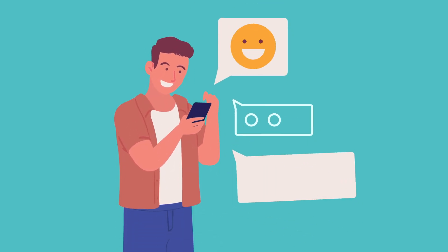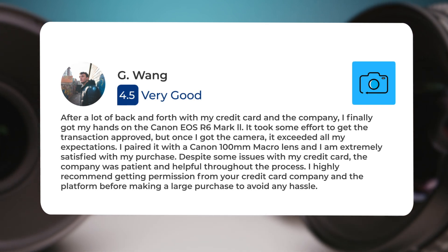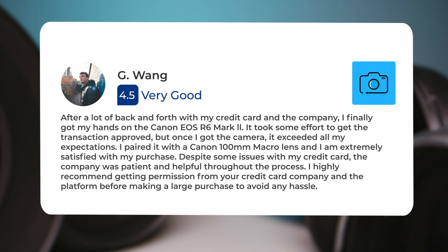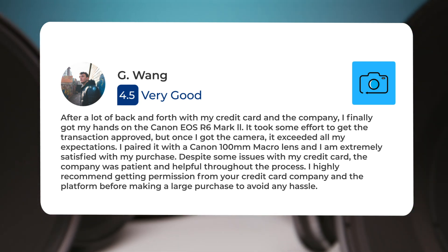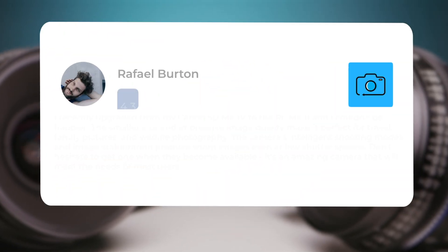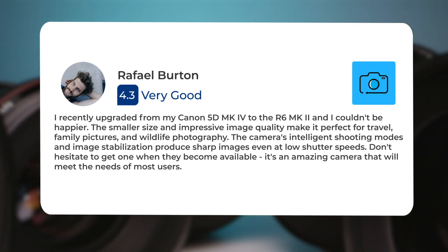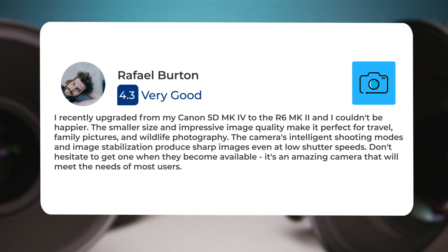Here's what people have to say about the Canon R6 II. After a lot of back and forth with my credit card and the company, I finally got my hands on the Canon EOS R6 Mark II. Once I got the camera, it exceeded all my expectations. I paired it with a Canon 100mm macro lens and I am extremely satisfied. I recently upgraded from my Canon 5D Mark IV to the R6 Mark II and couldn't be happier — the smaller size and impressive image stabilization produce sharp images even at low shutter speeds. It's an amazing camera that will meet the needs of most users.